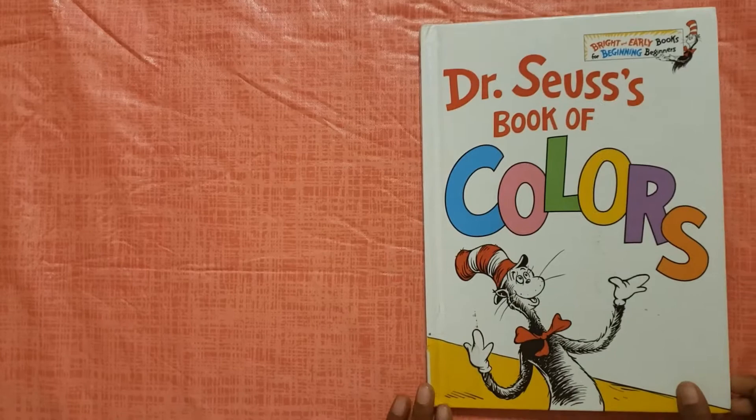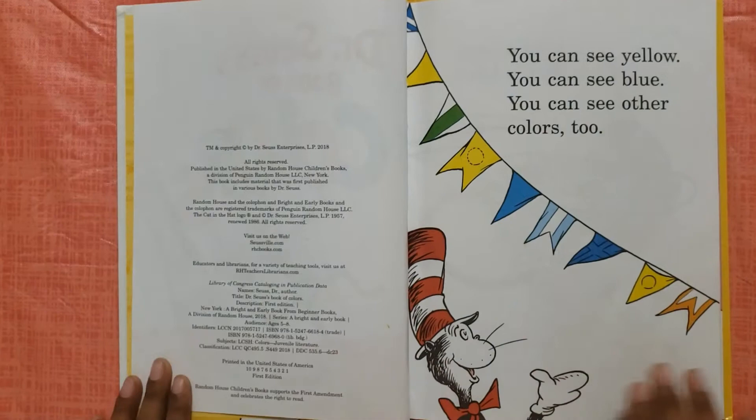Hi guys, I'm going to read a book called Dr. Seuss's Book of Colors.